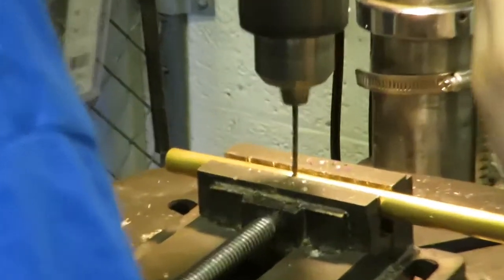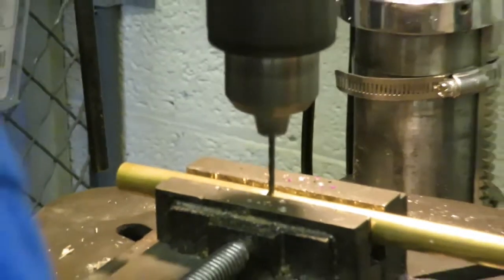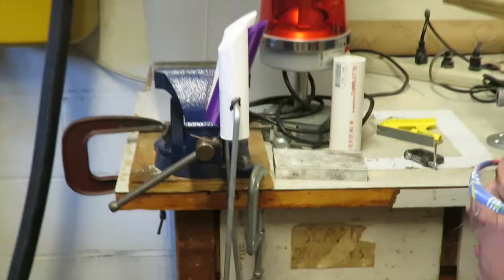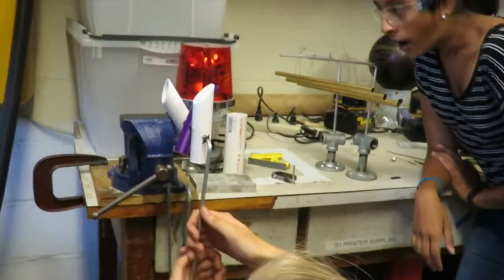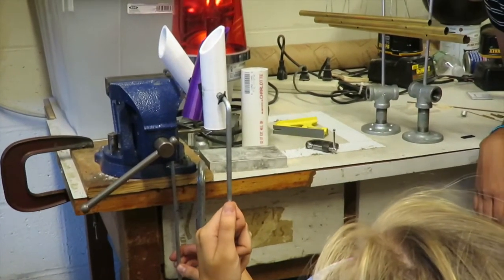We had big ideas at first, like the Star Wars laser gun. Another idea was a playground that made energy. We kind of had to decide that in four weeks, you can't really do that much — you can't make a whole playground that makes energy.